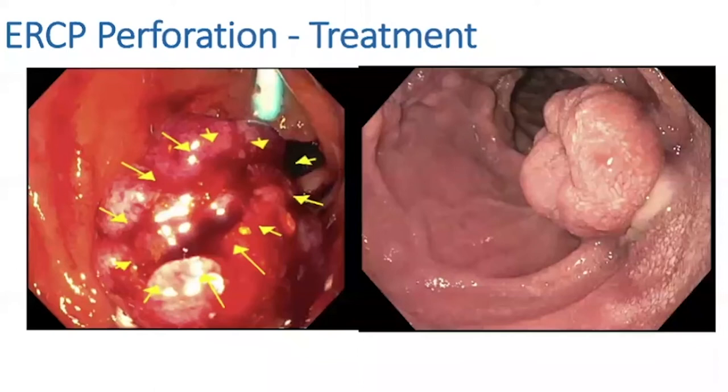Despite the size of that perforation and putting a duodenoscope straight through the duodenal wall — I'm willing to admit my mistakes — this patient did extremely well and had no issues after the procedure, really no significant pain. I sent her on a brief course of antibiotics and she did well.